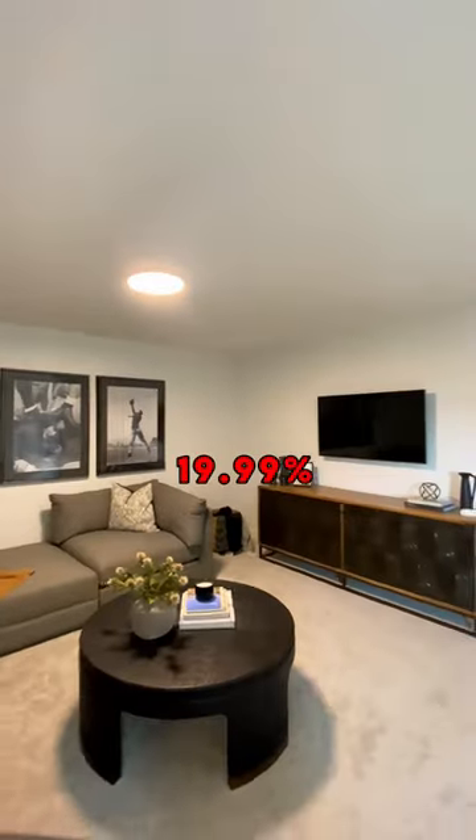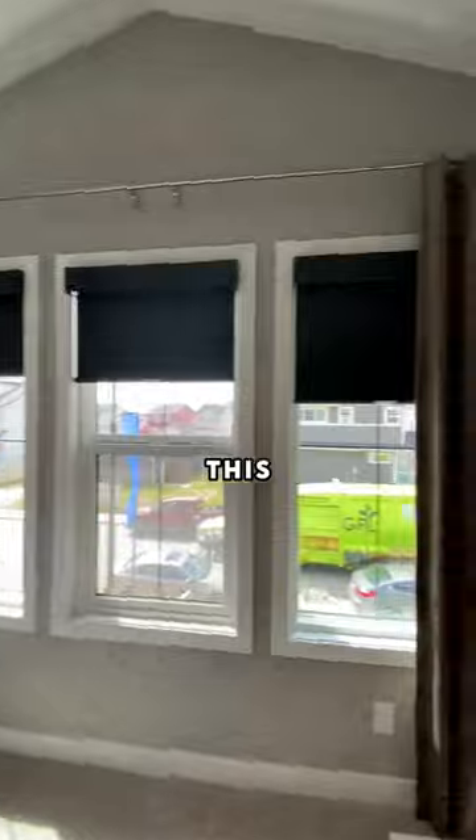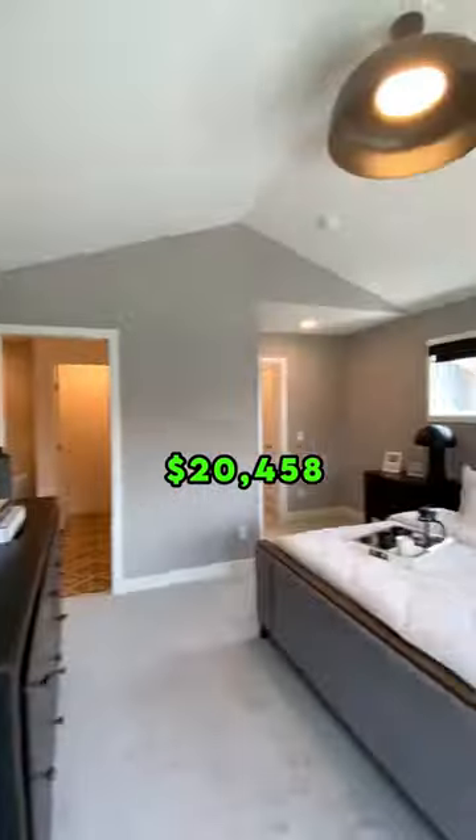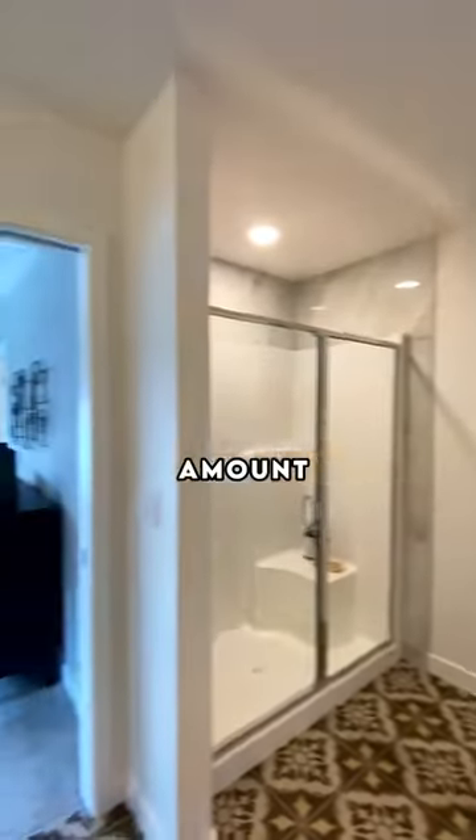This is where some people get confused. In Alberta, anything less than 19.99% down requires mortgage insurance. In this scenario, this comes up to just over $20,000. However, you don't need to come up with the $20,000 up front — it gets tacked on to your total mortgage amount.